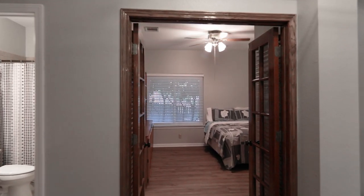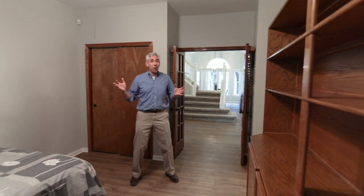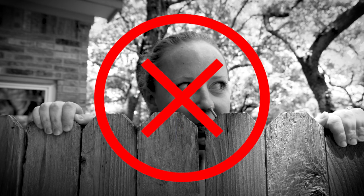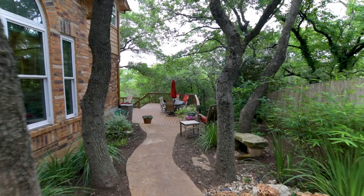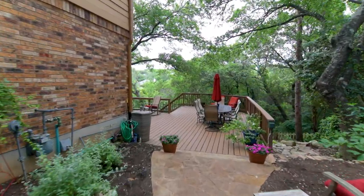This first floor bedroom is great for when your mother-in-law comes to visit, or you can use it as an office. Nosy neighbors are the worst, but this house offers wonderful privacy with a green belt behind and landscaping that makes it hard for neighboring homes to see into the backyard.